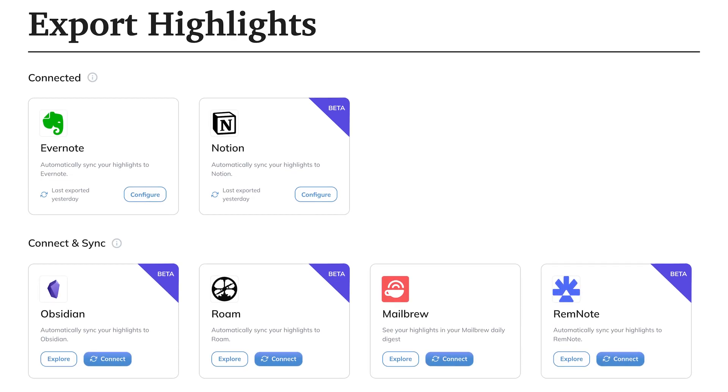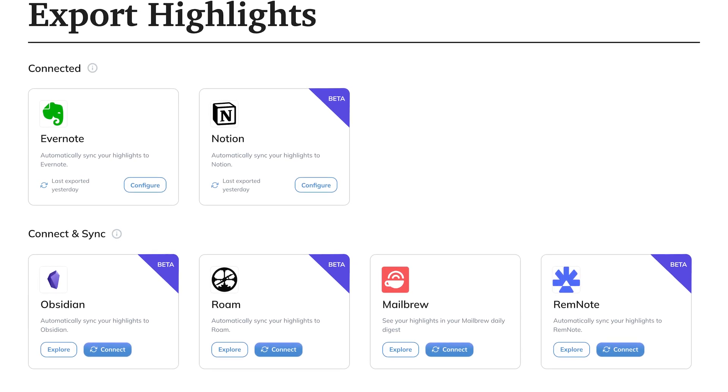The second feature I want to talk about is their export capabilities. This is a huge deal because you actually get to own all your highlights if you use this feature. When you hit the export button you can connect it to Evernote, Notion, Roam, Obsidian — all the major note-taking apps. You can get all your highlights exported into those apps continuously, which lets you customize a more robust workflow using your note-taking app outside of Readwise.